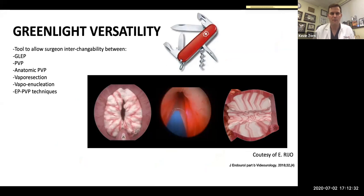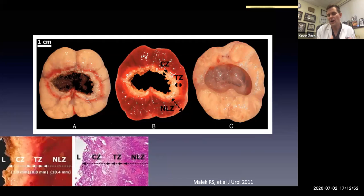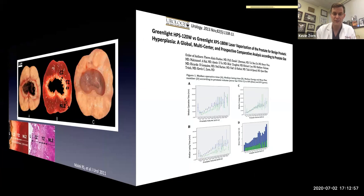In my practice, the green light has that versatility to offer a wide variety of different techniques — be it enucleation, vaporization, or a hybrid technique. That's the true endoscopic durable outcome, manageable for various prostate sizes especially the anticoagulated. The green light's wavelength preference allows for coagulative necrosis and allows these patients to have outpatient surgery.